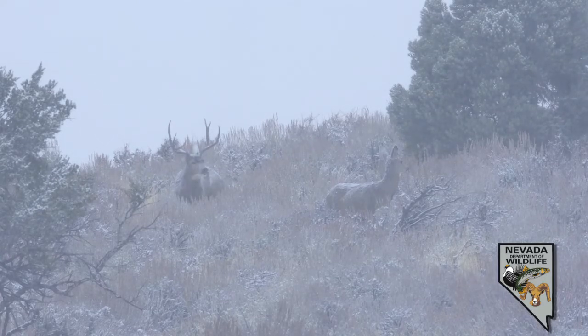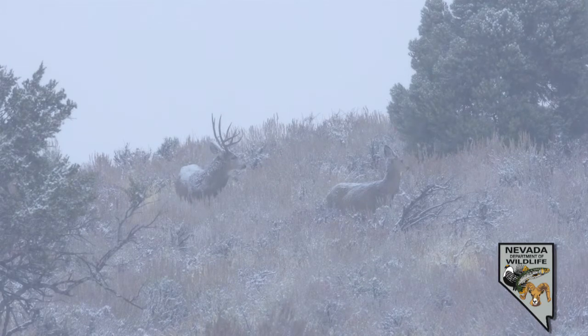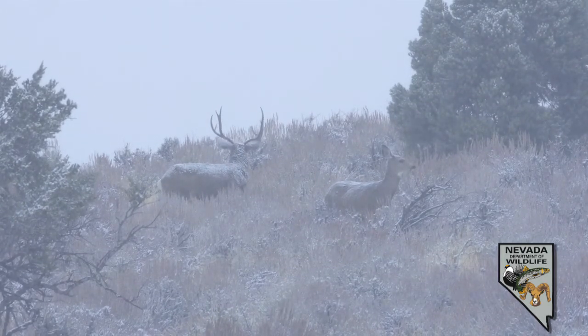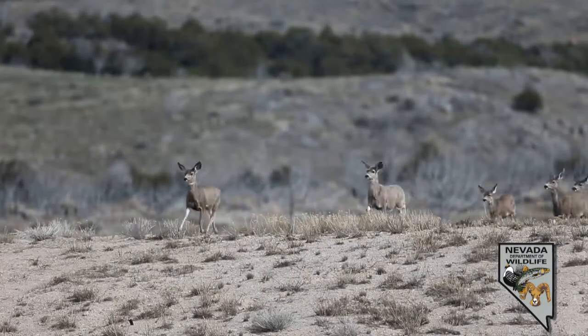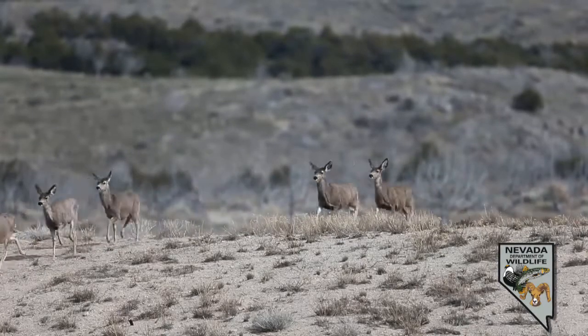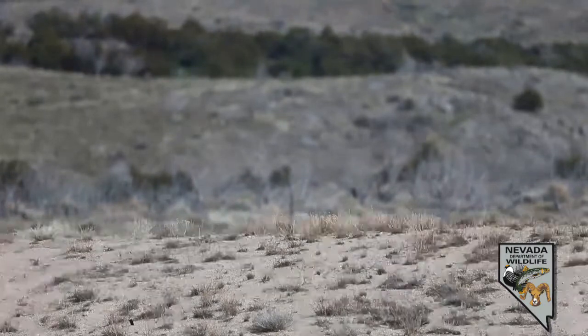It's super important this time of year for deer to get from summer range to winter range so that they can make it through our tough winters and then get back to summer range to have their young. We're in Northeast Nevada today, and some of the deer here have the longest migration routes because our winters are a little bit tougher up here, so our deer need to go a long way to get into more mild climates for the winter.